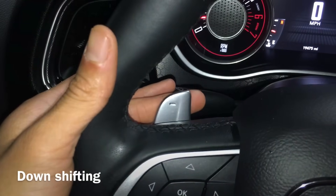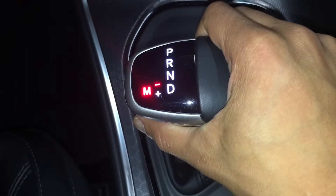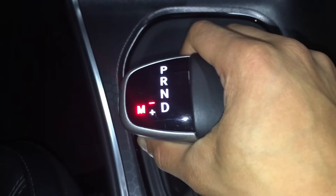Downshifting makes it easier for the engine to do the braking instead of the brakes. So you can downshift the car as you approach a red light and the car will slow down without using your brakes.